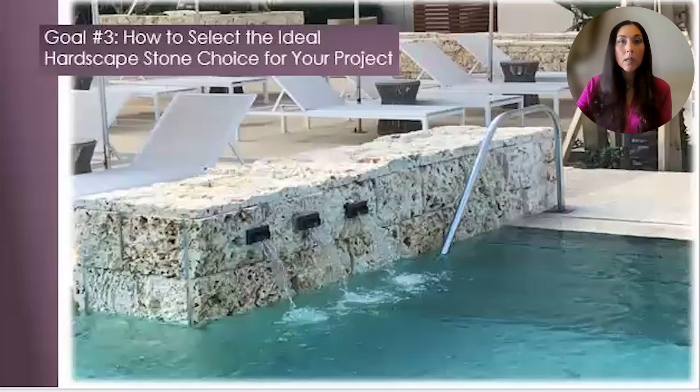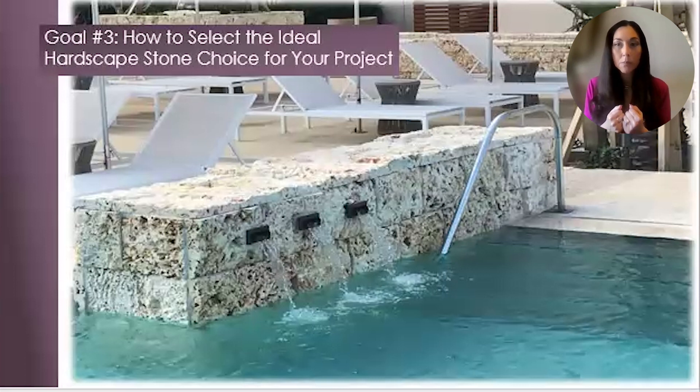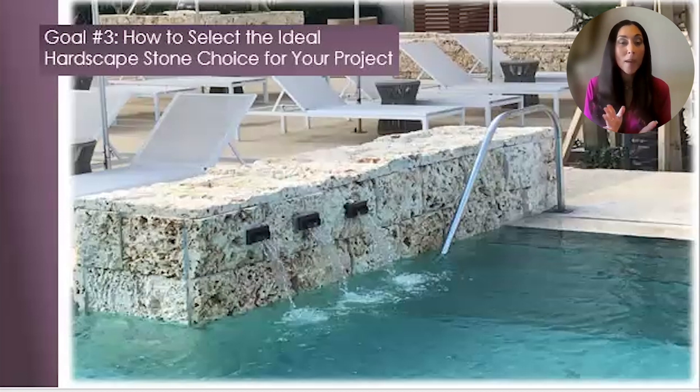Goal number three: how to select the ideal hardscape stone choice for your project. There are so many different factors involved when designing an outdoor oasis for your client. First, the aesthetic — there's always a look the client is wanting to achieve, and it's our responsibility to bring their vision to reality within budget and on time. Budget — usually the main driving force behind a design. Some clients have champagne taste with a beer budget. Climate — certain materials hold up better in certain climates, so we have to be aware of the climate that the material is going into.